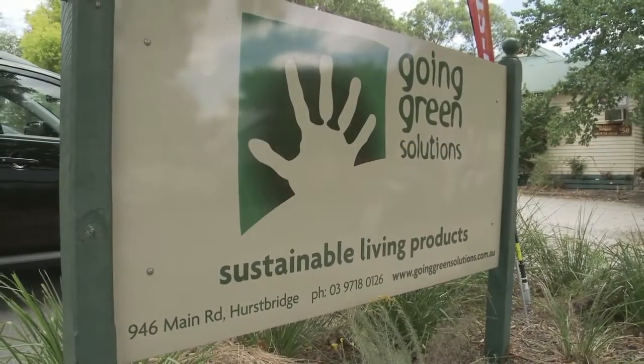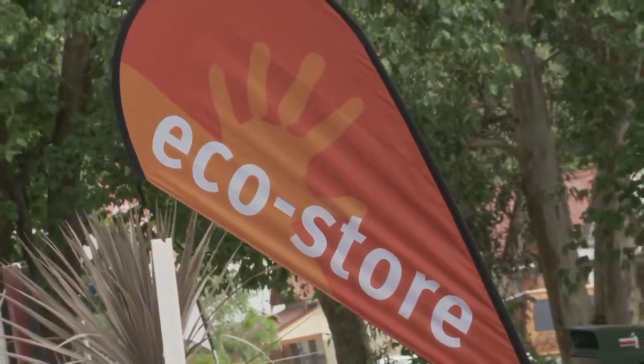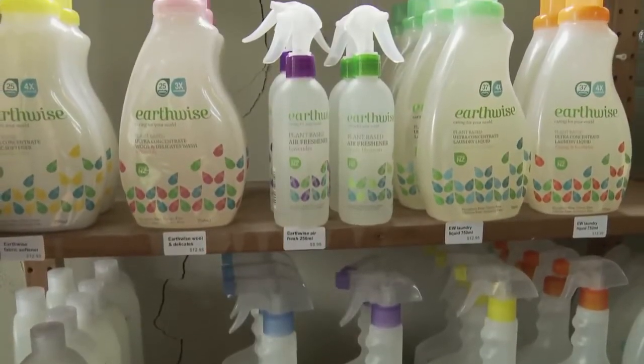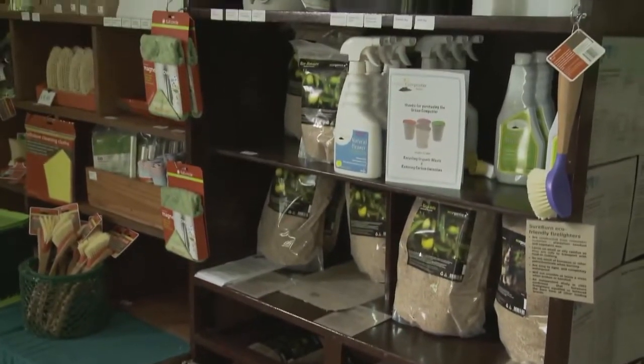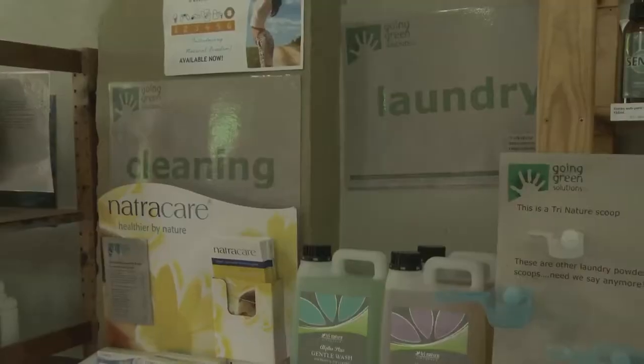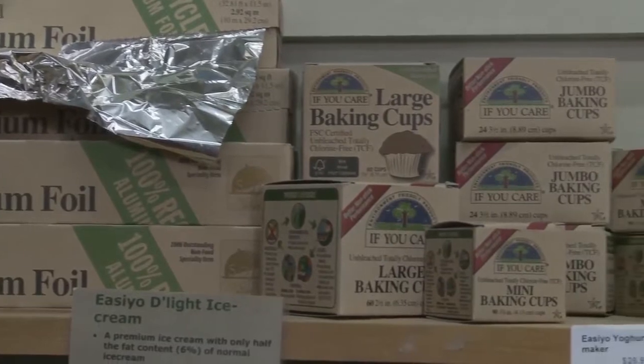It's called Going Green Solutions. You could call it an eco-store, and the purpose of it is to help individuals, businesses, and organisations find more sustainable ways to live or work. We wanted to source a whole heap of products that were kinder on the environment — whether they're reusable, recyclable, recycled, greywater friendly, biodegradable, compostable, etc. It's a whole heap of processes.